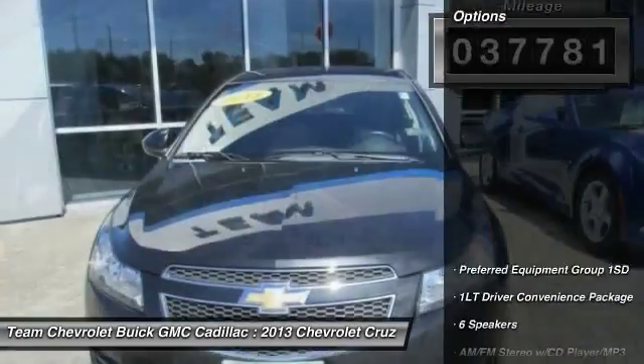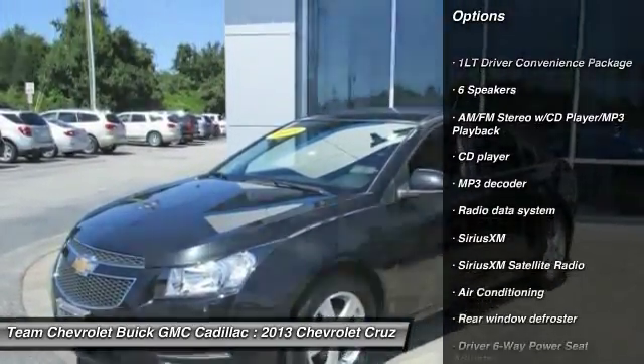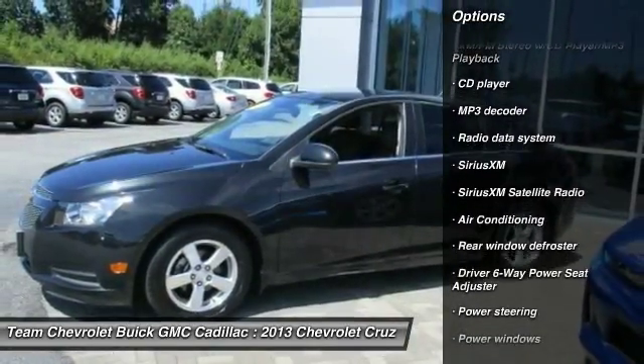Here are some of this vehicle's great options: remote engine start, traction control, air conditioning, dual airbags, power steering, alloy wheels.